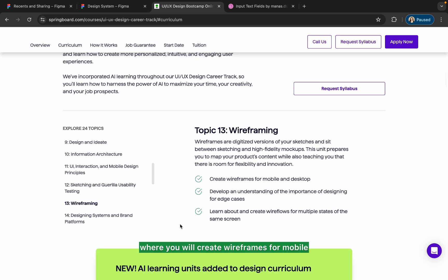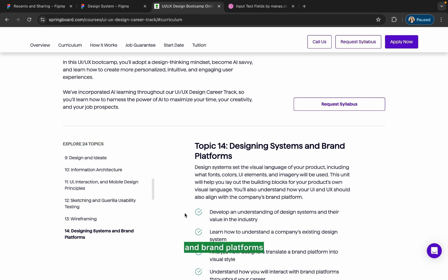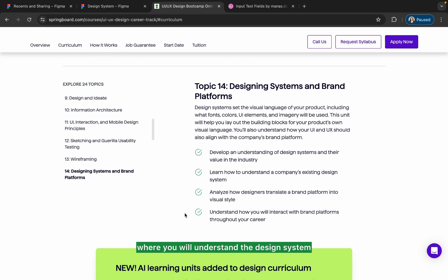Then comes wireframing, where you will create wireframes for mobile and desktop and develop an understanding of the importance of designing for edge cases.